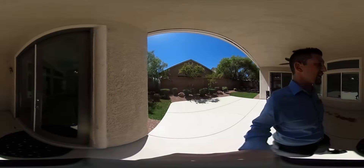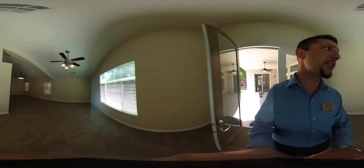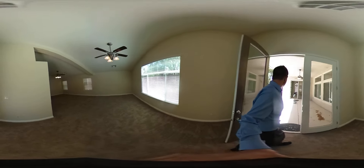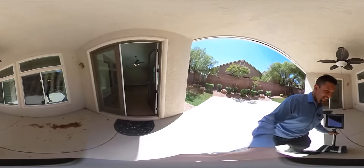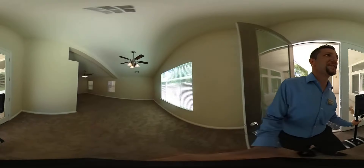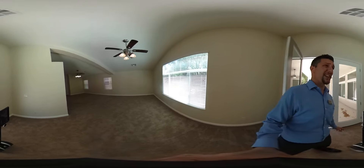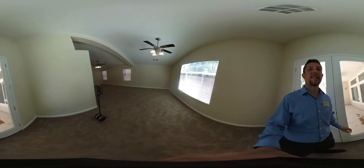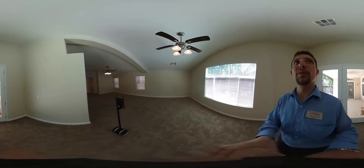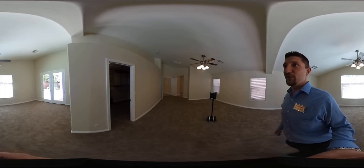We're going to shift to the other side of the house, because we have an entryway off the back patio to the master. So now we're in the master bedroom — also very large. It's got a huge window here just to let in a lot of natural sunlight, and it's also got the dual fans to keep it nice and cool. This master is very large.